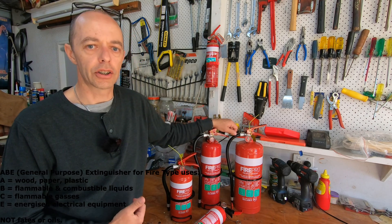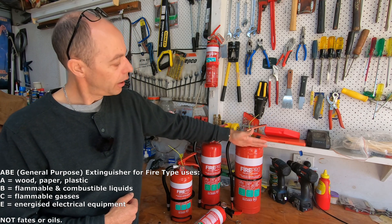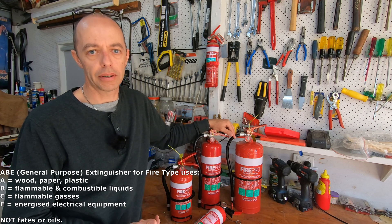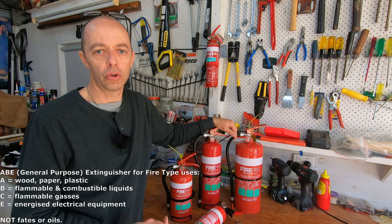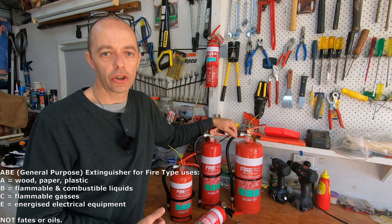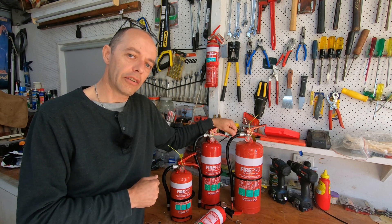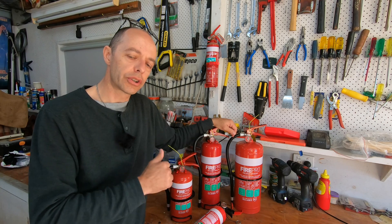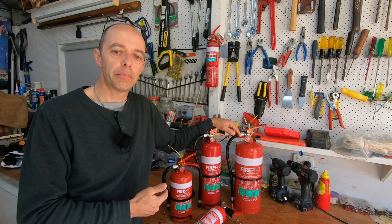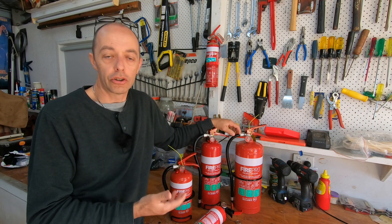The one we're going to talk about today is the ABE extinguisher — a combination extinguisher. You can identify it as red in colour with a white band. These are probably the most popular fire extinguisher in Australia because they're multi-purpose: they cover type A fires (wood and paper), type B fires (flammable and combustible liquids), and type E fires (energised electrical). So you've probably guessed it — this is the fire extinguisher that I carry in our EV, the MGZS, and also in our diesel station wagon, and I've got a few dotted around the house.